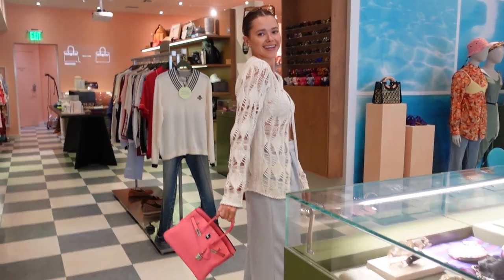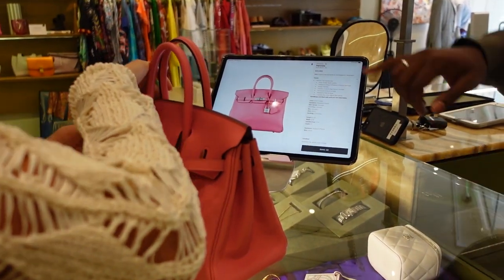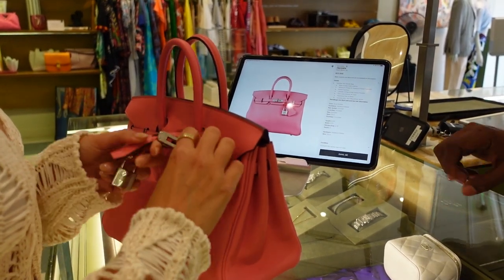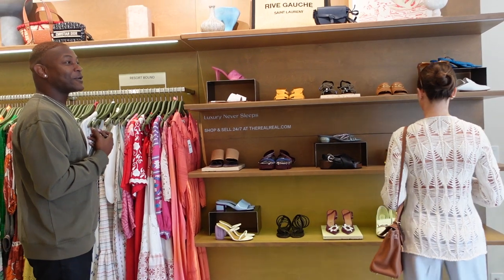This is the rose Alizé 25-inch Birkin. It does include the box, the dust bag, and the rain jacket. Everything will be listed exactly as it was consigned. It also lists the condition — this one is 'excellent,' no visible signs of wear.